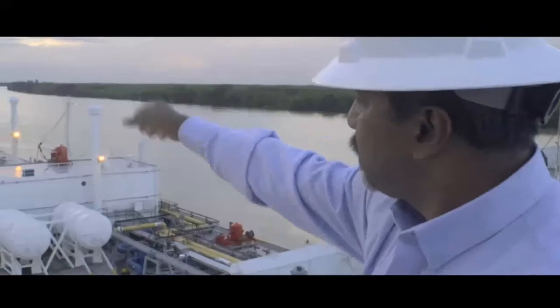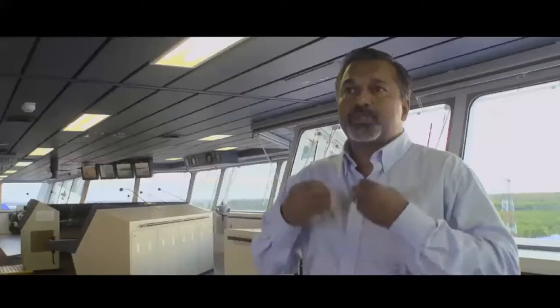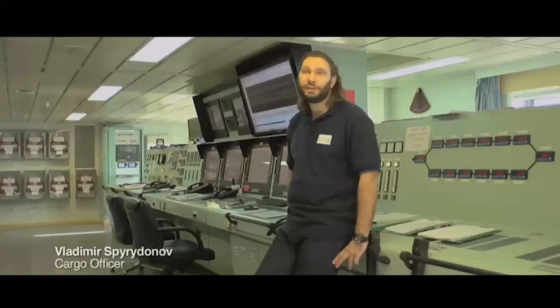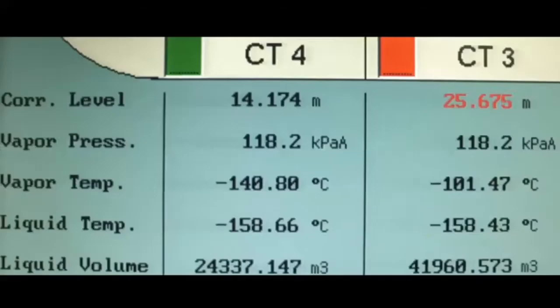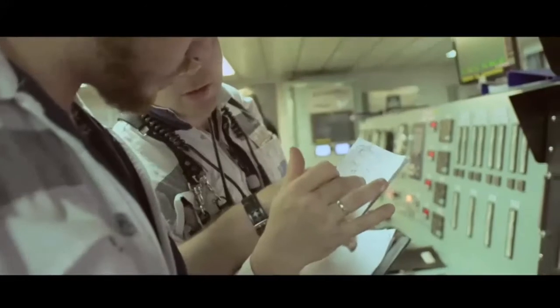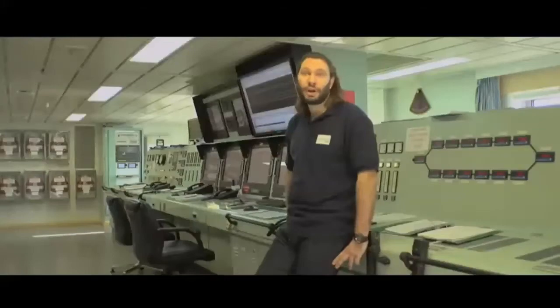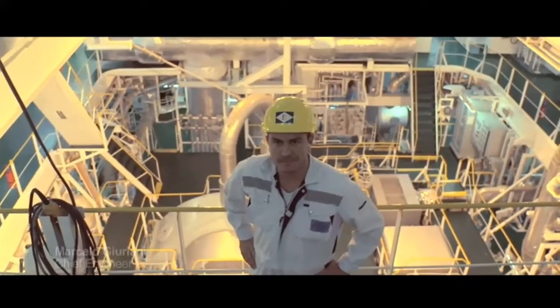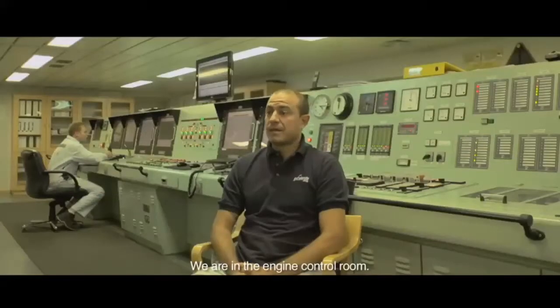The STS operation is going on now, through a total hermetic system. We don't see the cargo. I'm in charge of the cargo operation — anything related to loading the gas, discharging the gas, starting the equipment, stopping the equipment, making the tests — anything related to cargo operations is my business.